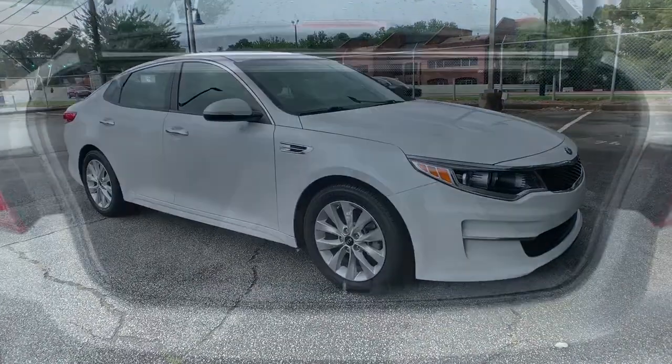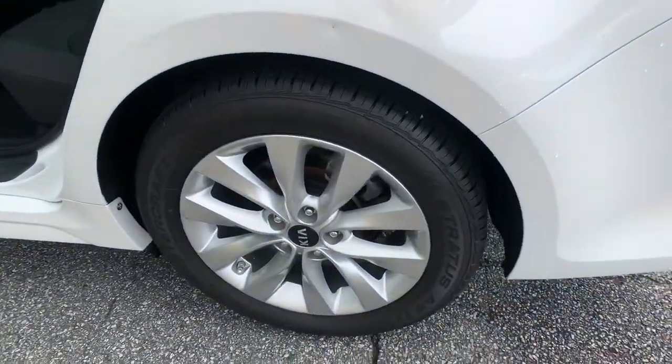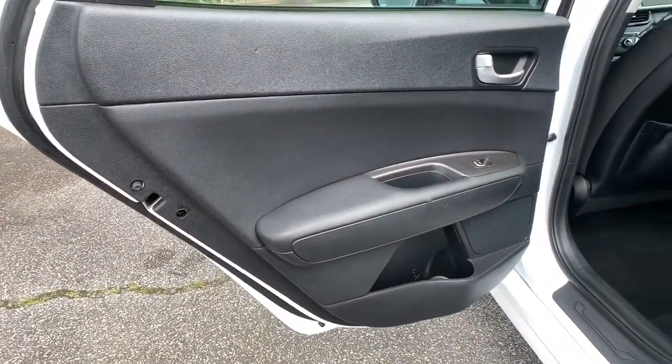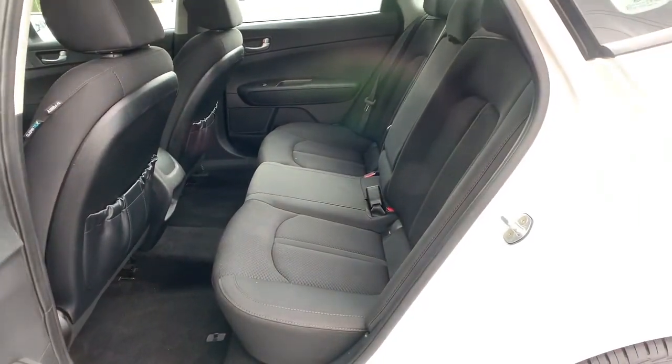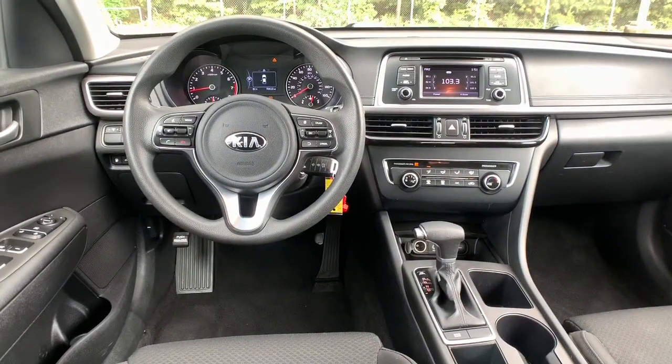The following are some of this vehicle's highlighted options: keyless entry, satellite radio, backup camera, aluminum wheels, steering wheel audio controls, Bluetooth connection, stability control, intermittent wipers, pass-through rear seat, and driver adjustable lumbar.